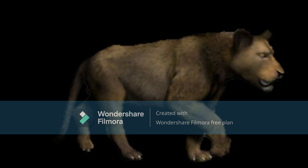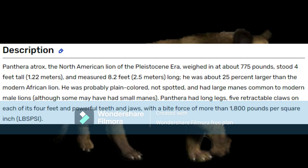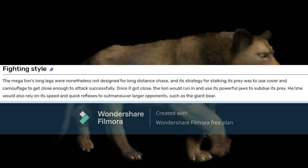It was probably plain-colored, not spotted, and that mane is common to modern male lions. Panthera had long legs, five retractable claws on each of its four feet, and powerful teeth and jaws, with a bite force of more than 1,800 pounds per square inch. The Megalion's long legs were nonetheless not designed for long-distance chase, and its strategy for stalking prey was to use cover and camouflage to get close enough to attack successfully. Once it got close, the lion would run in and use its powerful jaws to subdue its prey. They would also rely on its speed and agility to outmaneuver larger opponents, such as the Giant Bear.